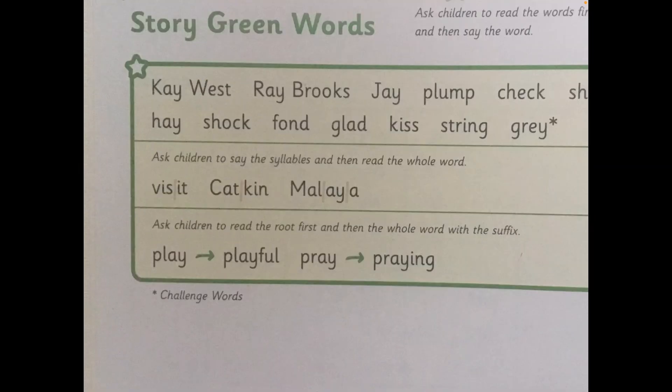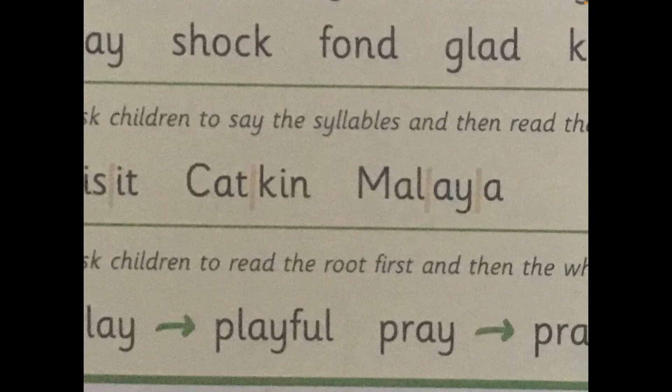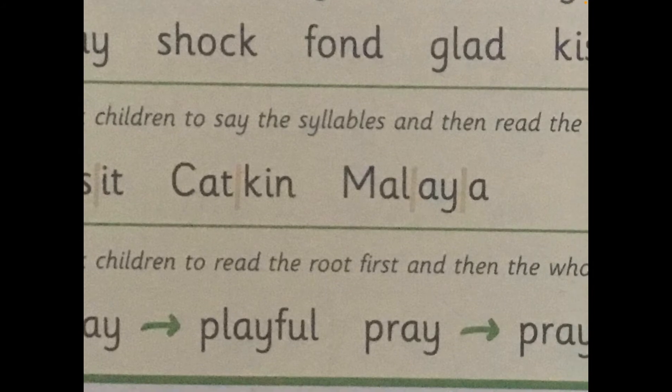Let's look at the next part of the story green words — we're now looking at the syllables. A syllable is like the beat of a word, or part of a word. Let's look at the first one. We read the whole syllable: VIZ and IT — put them together: visit. Your Turn. And the next one: the first syllable says cat, the second syllable says kin — put them together: Catkin. And the last one has three parts — three syllables: Mal, A, A — Malaya. Well done.